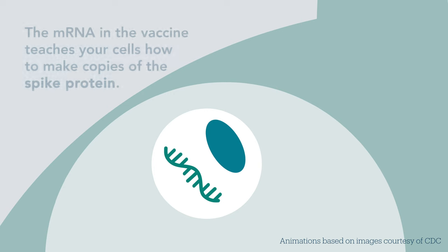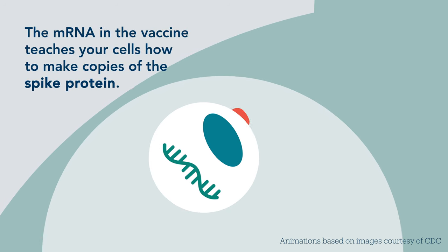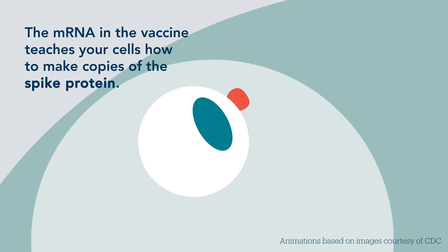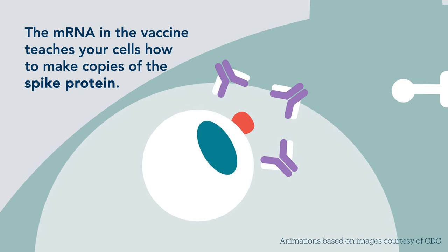Our cell takes that mRNA, makes that spike protein, and puts it on its surface. Now that's visible to the rest of our immune system. Our immune system comes around, inspects the spike protein, realizes it's not ours — it's not human, it's an infection — so it creates antibodies to it.